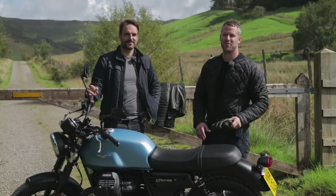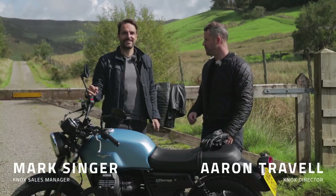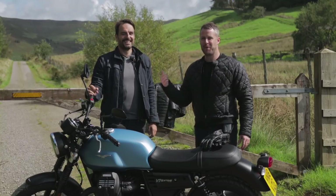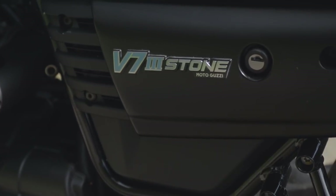We've been tooling around the Lake District all day on the Moto Guzzi — however you pronounce it. Mark's from Birmingham, so he's probably going to say Guzzi most of the time. I might say Guzzi every now and again. Please forgive us.